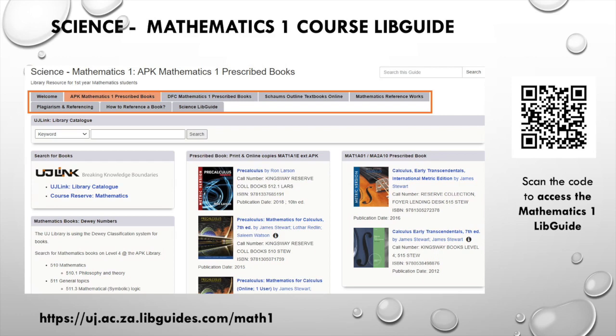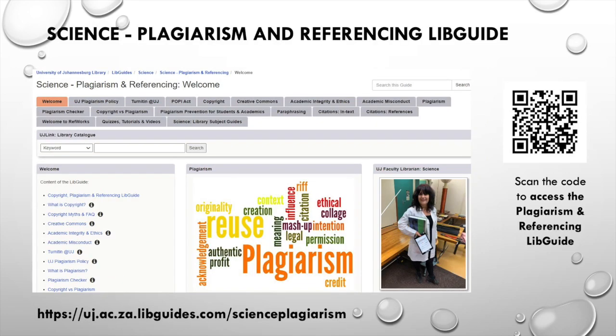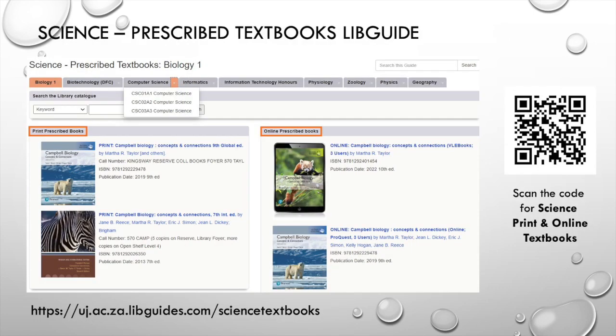The Mathematics 1 course LEAP guide provides links to print and online mathematics prescribed textbooks, as well as additional mathematics online books with videos and problem solving. Make use of the plagiarism and referencing LEAP guide to learn more about plagiarism, why it is an act of fraud and unacceptable at UJ, and how to avoid it by correctly citing and referencing in the UJ-Harvard reference method when writing your assignments and lab reports. Scan the QR code for access.